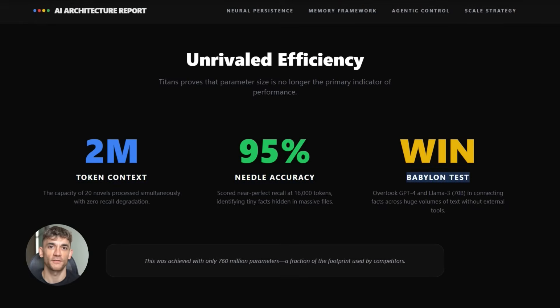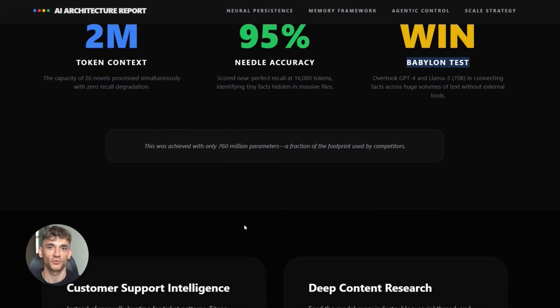It beat Llama-3, even when that model had 70 billion parameters and special tools to help it search. Titans won without any extra help.